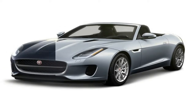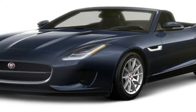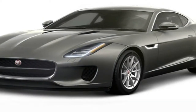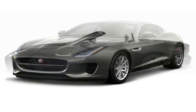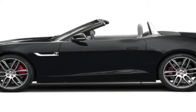Drivers who seek maximum exhilaration need only consider the two 500-plus horsepower V8, which is brash, loud and blisteringly fast. The V6, available in 340 horsepower and 380 horsepower versions, or the new 4-cylinder edition should suit everyone else just fine.